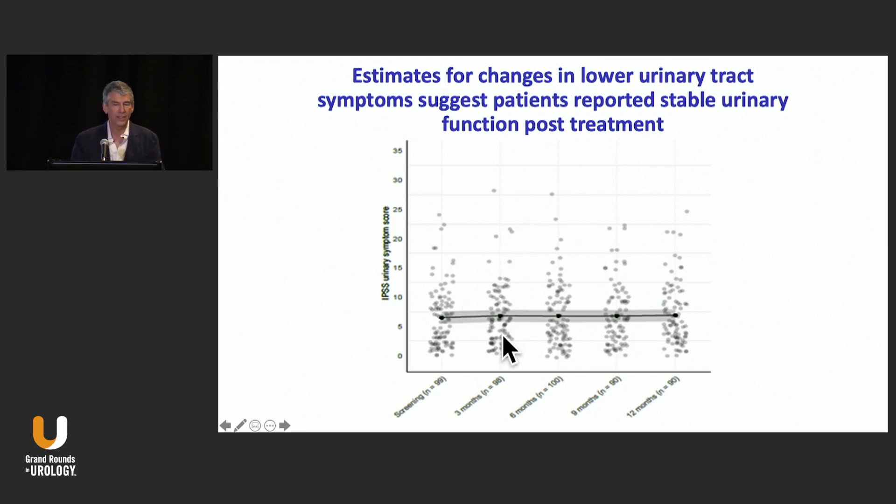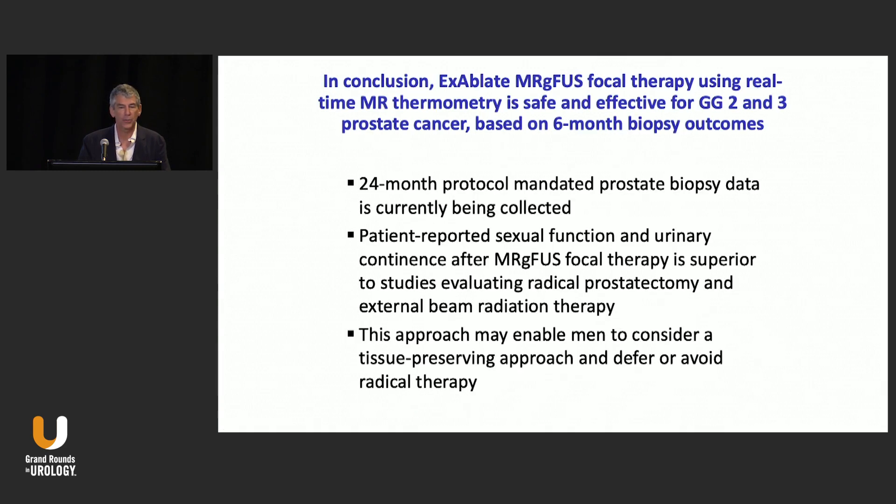There's a lot of range in the data, but in general urinary function was fine. Most men didn't have many issues — there was the one urethral stricture and a few men who experienced urinary retention, but overall, from start to finish, there weren't many changes in overall voiding function either from pre to post treatment.